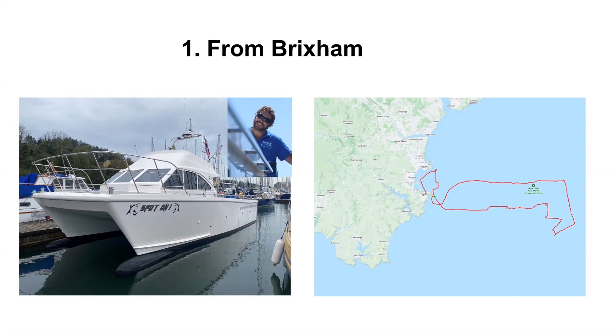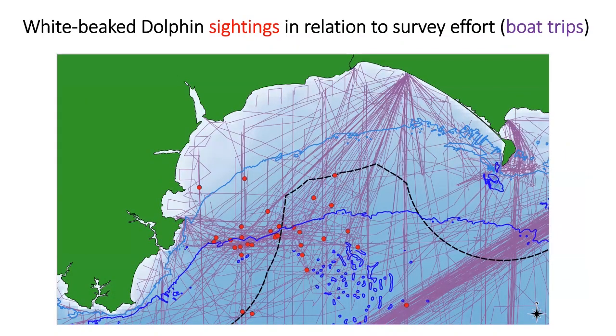We'll usually go east of Brixham into the western middle part of Lyme Bay, because if you look at this map of survey efforts, the red dots of the rarer white-beaked dolphin are concentrated in that area. We always try and check that area out because it has been in previous years the standout species on this trip, and we know they're concentrated there because there are a lot of red-purple-coloured track lines where we haven't seen that dolphin.